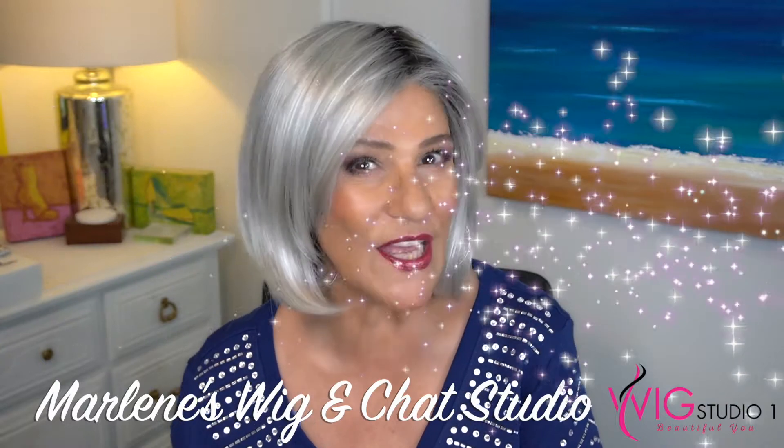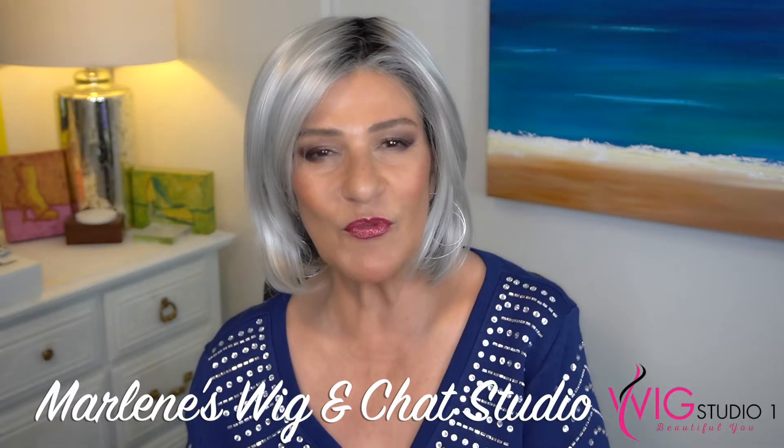Hi everyone, thank you so much for joining us today at Wig Studio One. I'm Marlene from Marlene's Wig and Chat Studio, and today I'll be reviewing Charlie by Tress Allure in the color Dark Smoke Gray.